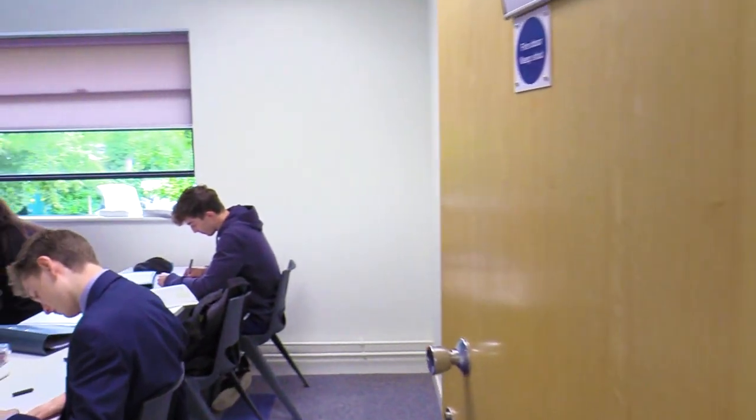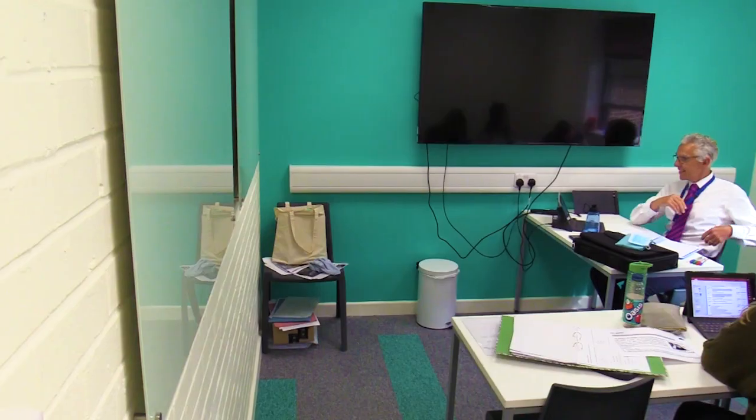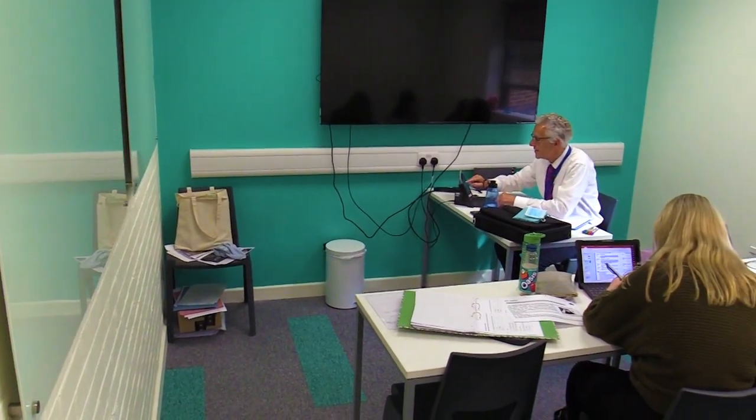We have four specialist A-level classes upstairs in the building. Here is the history class working hard, and this is another French lesson working even harder.